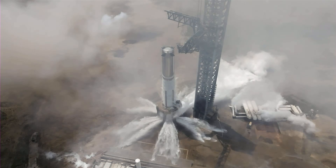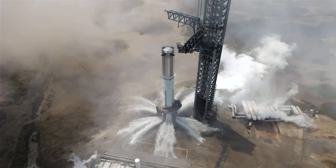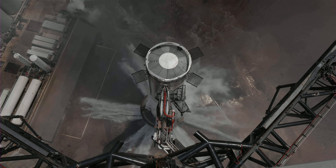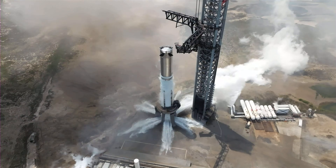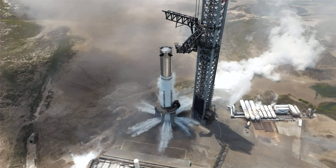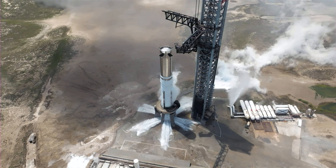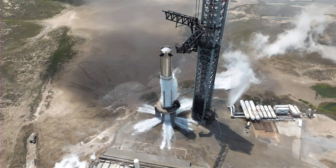Booster 9 static fire complete — rattled the walls here over at Starbase. We did hear the call out of full duration. At this point, the teams can start going through the data, look at how many engines fired, how all the tanks behaved, everything. Great to see booster 9 lighting up down here in South Texas once again. We did hear that call out from the flight director that we hit a full duration. We were targeting about a six-second firing of those engines — booster 9 static fire number 2 complete.